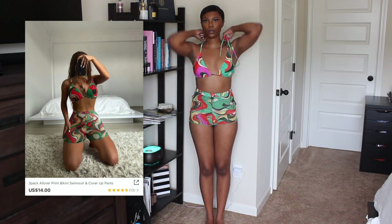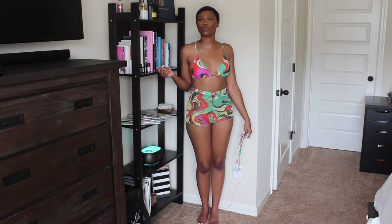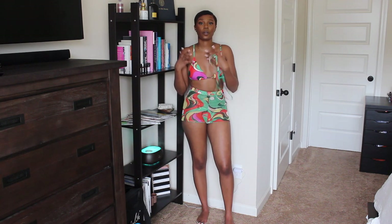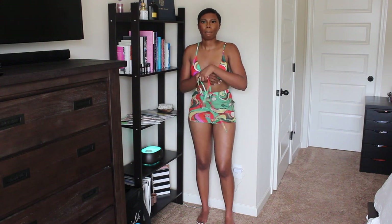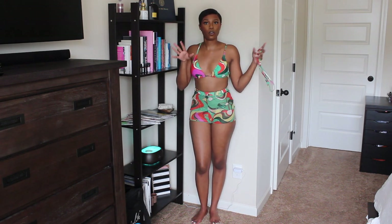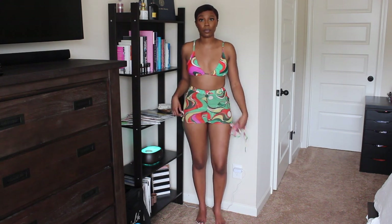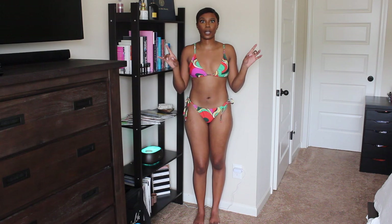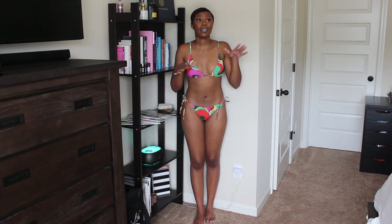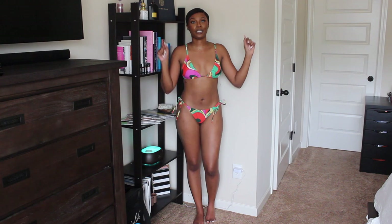This is bikini number two. It's a three piece — it's giving Emilio Pucci, which I love. Until I can afford it, this will do. It comes with little shorts. When I show you guys the picture of what the model looks like, it looks like it's tied here but I'm not quite sure. Overall I think it's cute, it fits nice, I like the colors. I don't really do colors so this is a lot for me. I think I might have put the bottoms on backwards, but either way it's a cute little bathing suit.